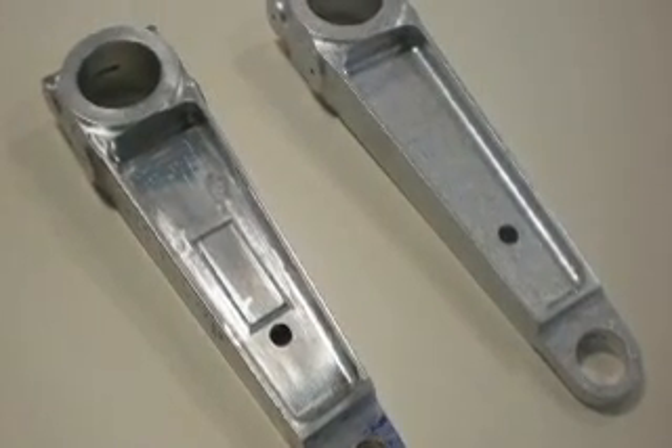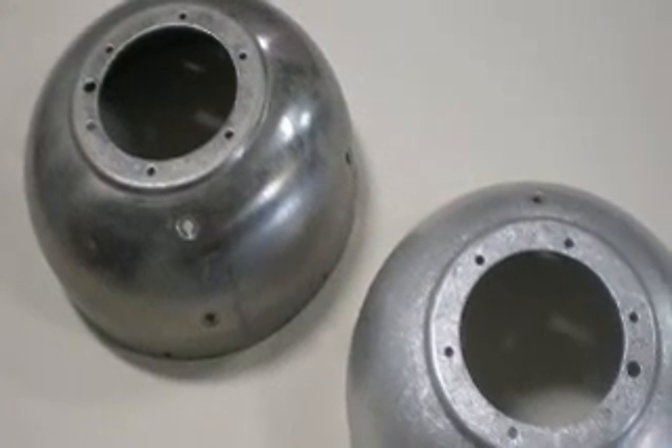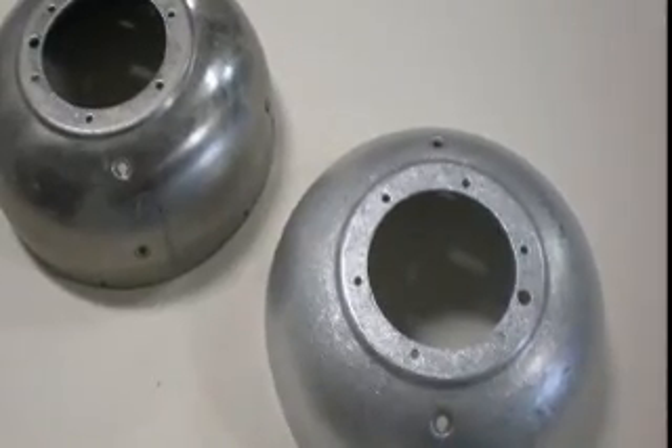The next process shows the effect plastic media has when used to finish parts. As you see here, plastic media produces a very smooth finish, all ready for plating. Plastic media helps you deburr softer metals without damaging the part.